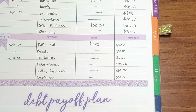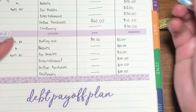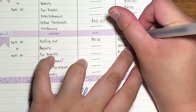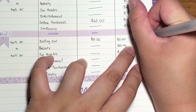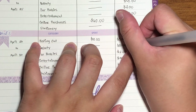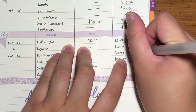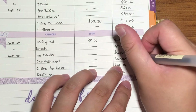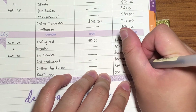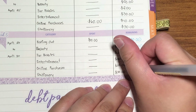Now I'll take my blue pen and write the cash drops. For eating out I had a $30 cash drop. For beauty I had a $20 cash drop. Fur babies is $15. Entertainment is $10. Online purchases is $70. And stationery is $20.